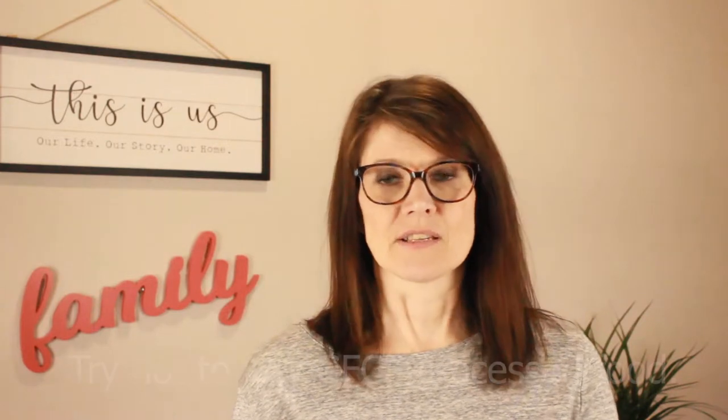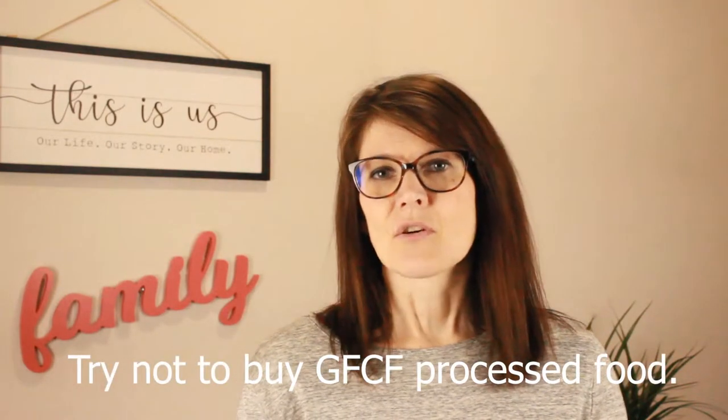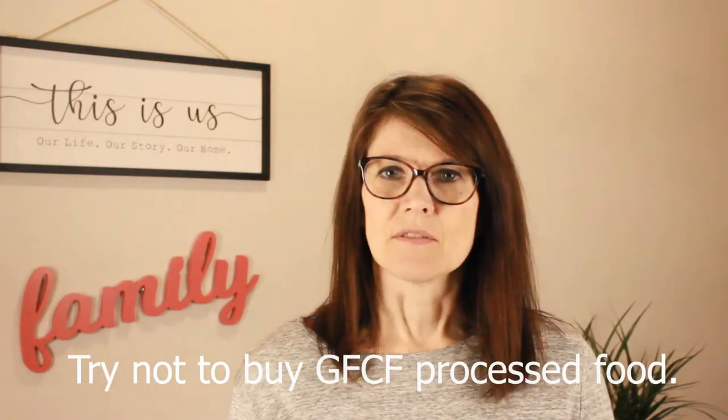The number one thing I'm going to say not to do when it comes to the gluten casein free diet is to try and buy processed food, because it's going to be very expensive. Sure, it's time-saving, but it's also going to be full of so much sugar and other things you can't pronounce that you'll end up giving up on the health aspect you're actually trying to improve. So the trade-off is not always a good one.